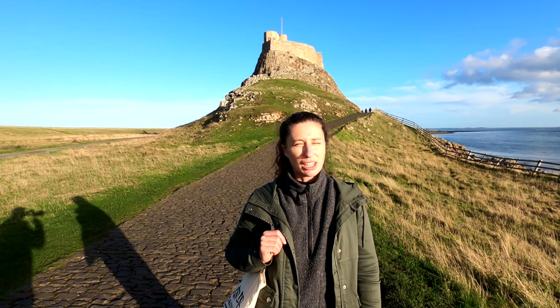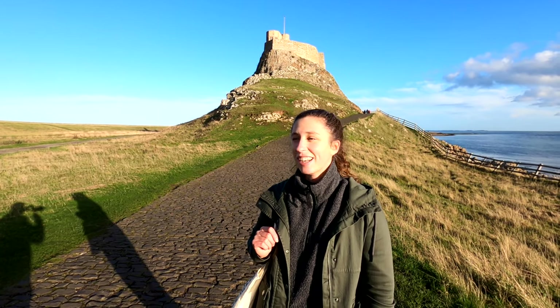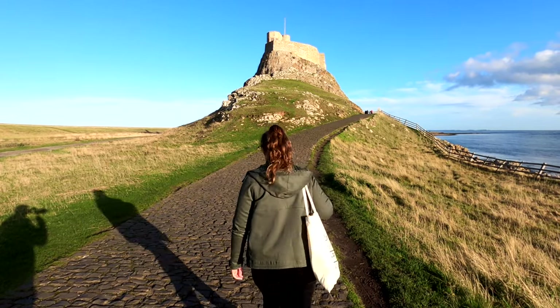Behind me is Lindisfarne Castle, built back in 1550 to stop Scottish invasions. It's built on a big mound of volcanic rock. The castle is owned by the National Trust and unfortunately it's been closed since 2017 because they've had to do lots of restoration work. There's also been a recent addition where they've rendered one of the walls to help stop erosion from rainfall, and one of the things included in the render is yak hair, which is very interesting.